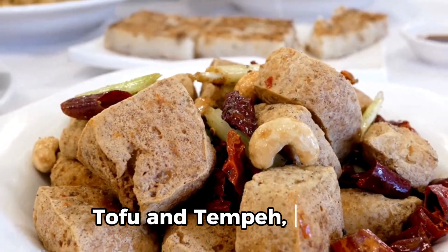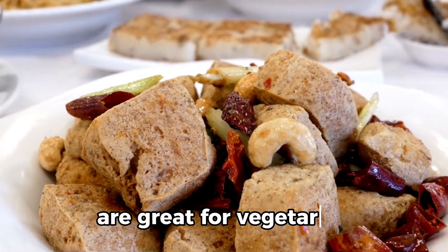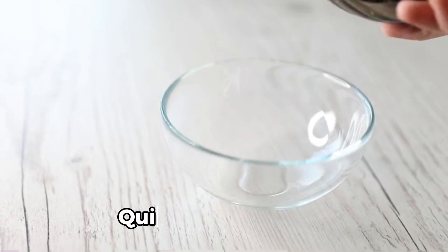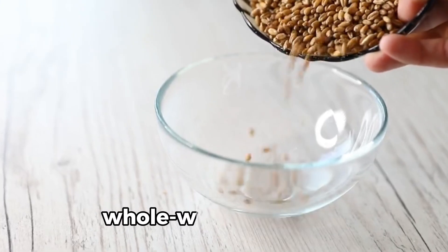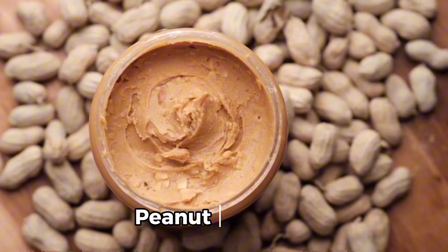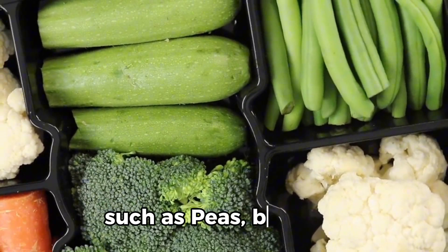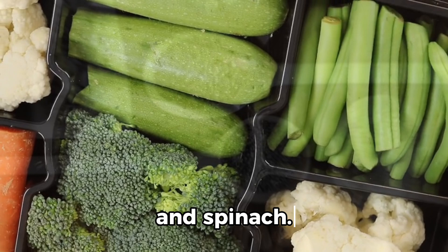7. Tofu and tempeh — these are great for vegetarian or vegan diets. 8. Whole grains such as quinoa, bulgur, and whole wheat pasta. 9. Nut butters such as peanut butter or almond butter. 10. Protein-rich vegetables such as peas, broccoli, and spinach.